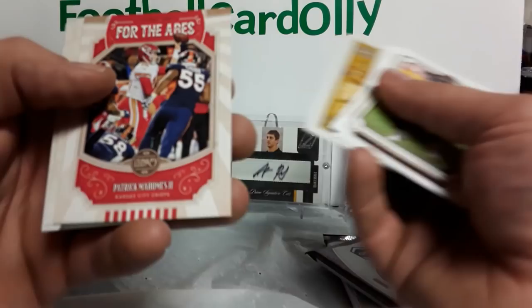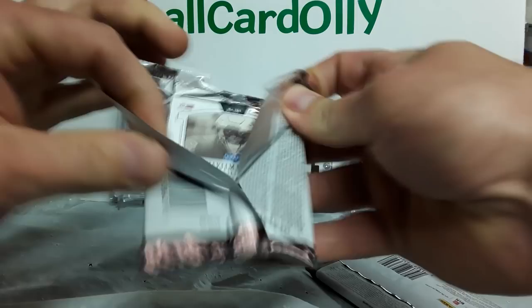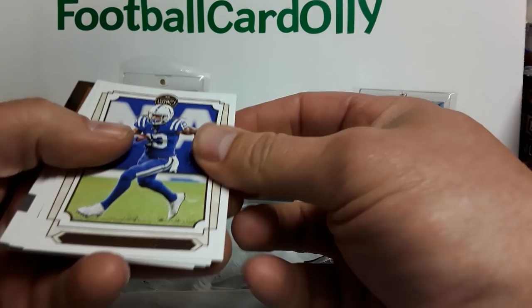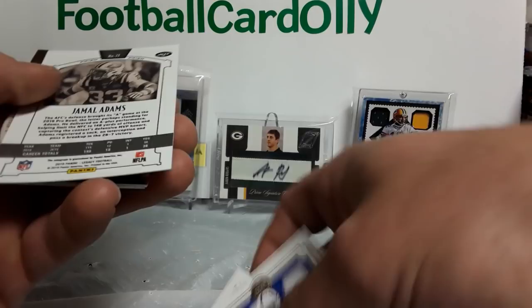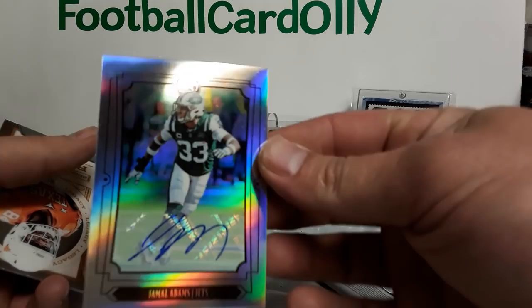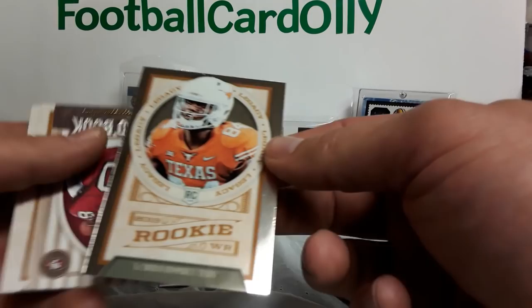Alright, so we do have two thick packs left. Let's see what we get — hopefully both autos in here. TY Hilton, Devonta Freeman, Lamar Jackson, Jamal Adams. Kind of cool chrome foil Jamal Adams — not bad. Missed a sticker just a touch and not numbered, but there's hit one. Little Jordan Humphrey chrome. Jerry Rice record book — most career touchdown catches. Andy Isabella and Hakeem Butler.